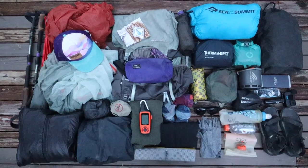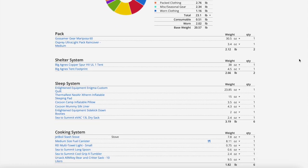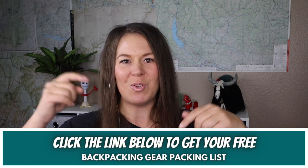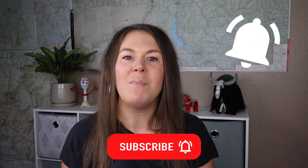If you'd like more details, check out my lighterpack.com list with all of the links and gear details — link in the video description below. If you're planning a backpacking trip in the near future, I've put together a free backpacking gear packing list to help you get organized — get it by clicking the link in the description. If you liked this video, give it a thumbs up, subscribe and hit the bell icon. Thanks for watching — happy trails and keep on truckin'!